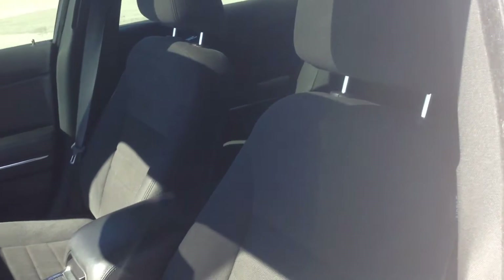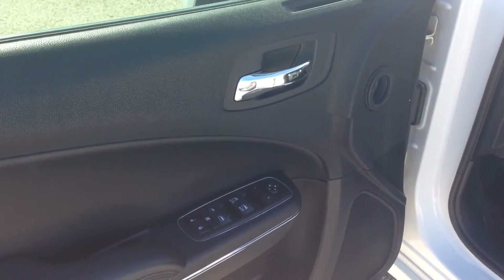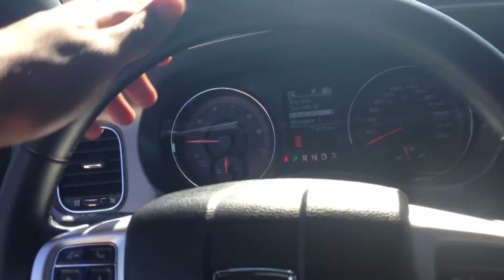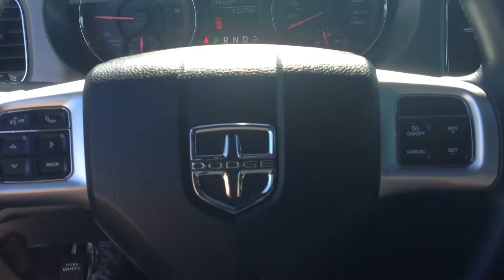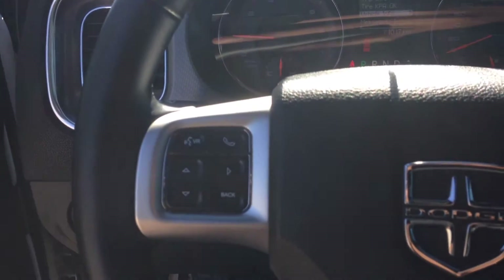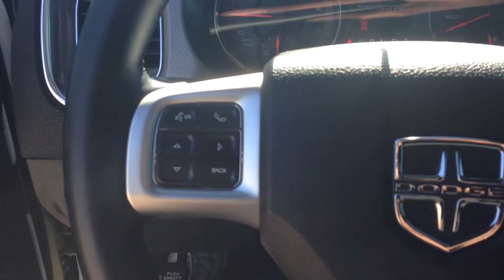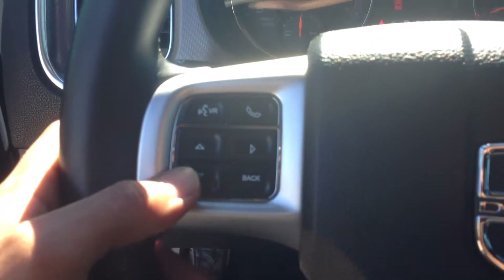Stepping inside, you'll notice we've got black cloth interior front and back. On the door panel you've got power windows, locks, and mirrors. Inside you'll be holding a leather-wrapped steering wheel with steering wheel controls. On the left side we've got Bluetooth and voice recognition so you can make hands-free calls wirelessly and avoid fines for being on the cell phone.